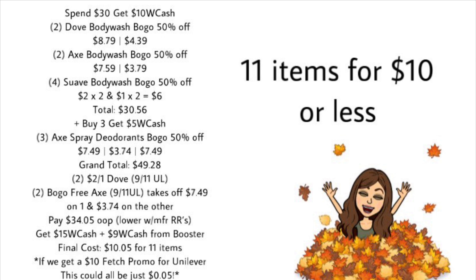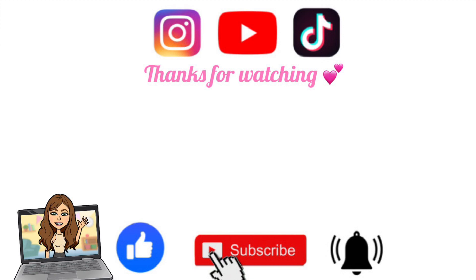If we get a Fetch Rewards promotion for Unilever and Walgreens — like spend $30 get $10 — it sometimes shows up after you scan your receipt. It's nothing confirmed, but if that gave us an extra $10 back on Fetch Rewards, we could potentially get all these items for just 5 cents. Overall it's a pretty good deal for lots of body wash and deodorant. Keep an eye out for any rebates on Axe or Dove on Shopkick, Ibotta, or Fetch Rewards. Don't forget to grab the free printable list and all your money-saving apps. Thanks for watching — see you in the next video!